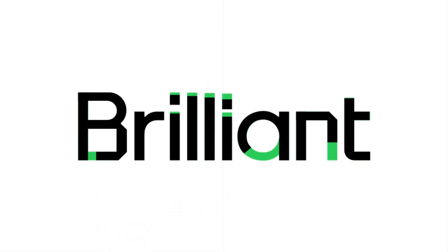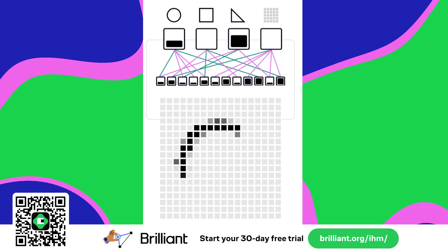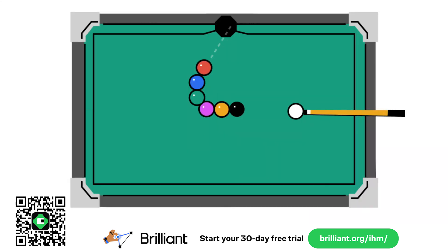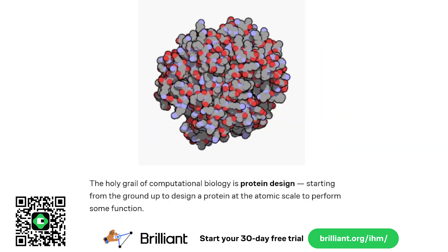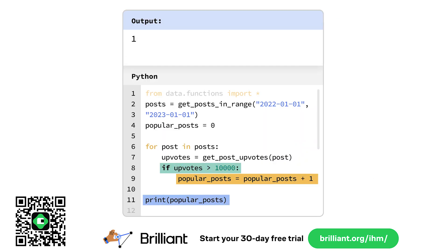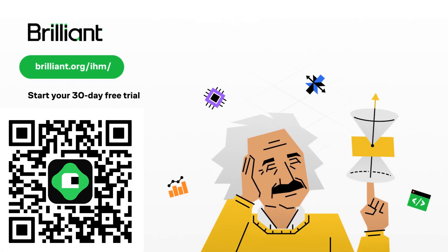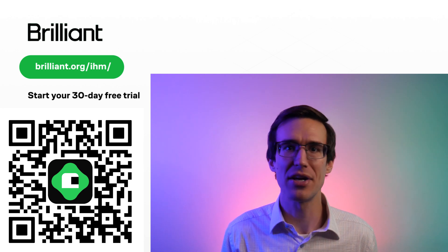If you want to get a deeper understanding of neural networks, check out our sponsor Brilliant. See for yourself why artificial neural networks are so much better than traditional programming for things like computer vision and large language models. Build an intuition for how they work with tons of hands-on exercises you can do on your phone. Learn everything from chemistry to computational biology, from electrical engineering to computer programming. Try Brilliant free for 30 days at brilliant.org/IHM — that'll also get you 20% off an annual subscription.